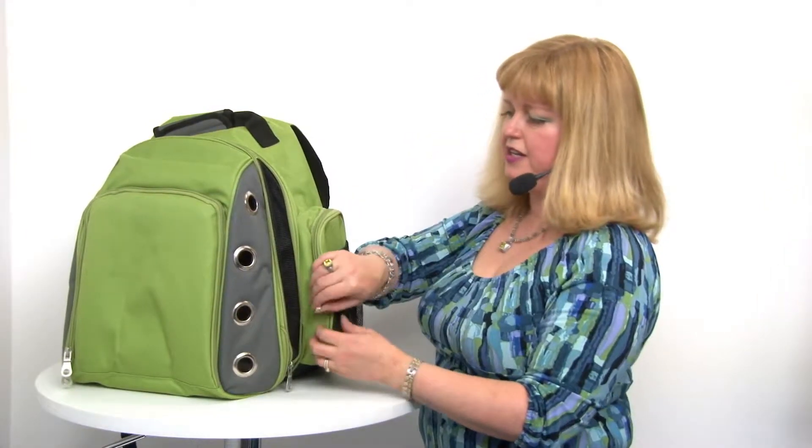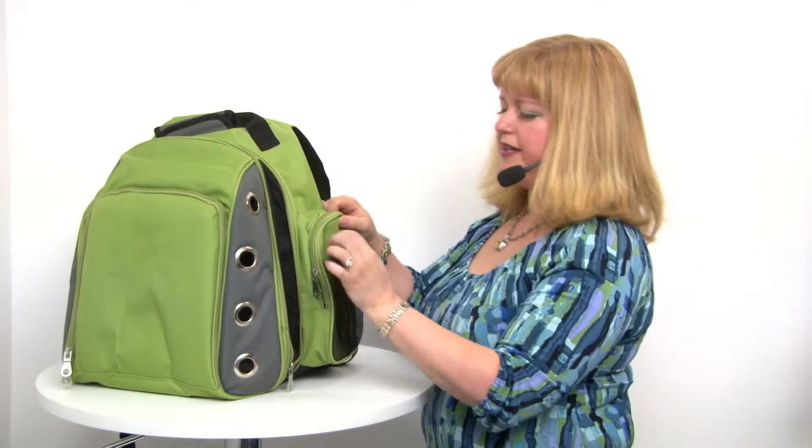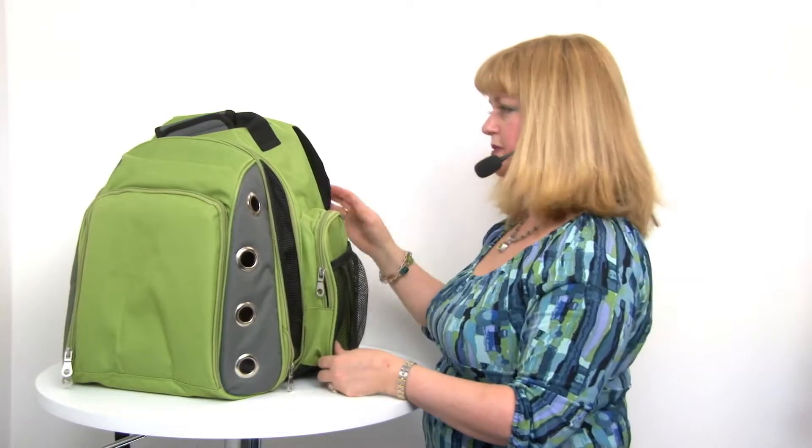You have an additional pocket here on the side that's suitable for all of your pet supplies, and this is a great little pocket for a water bottle so your pet can stay hydrated.